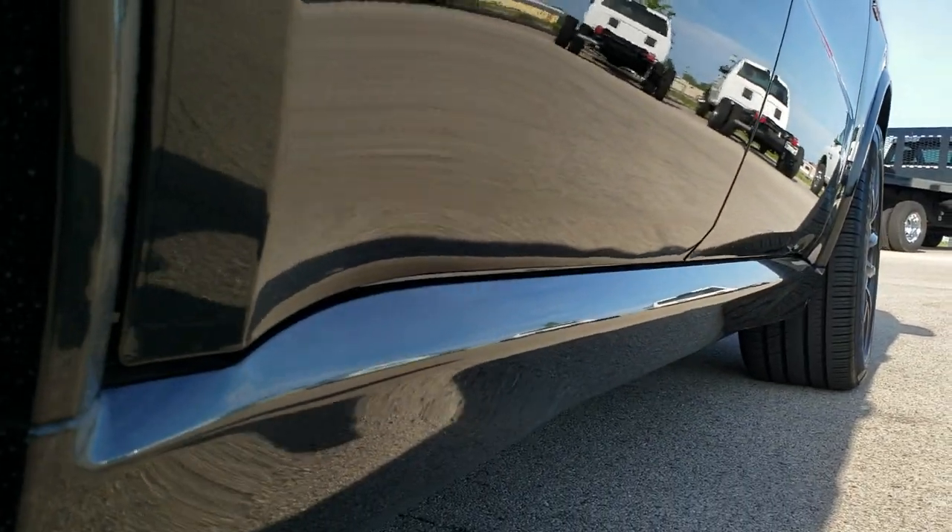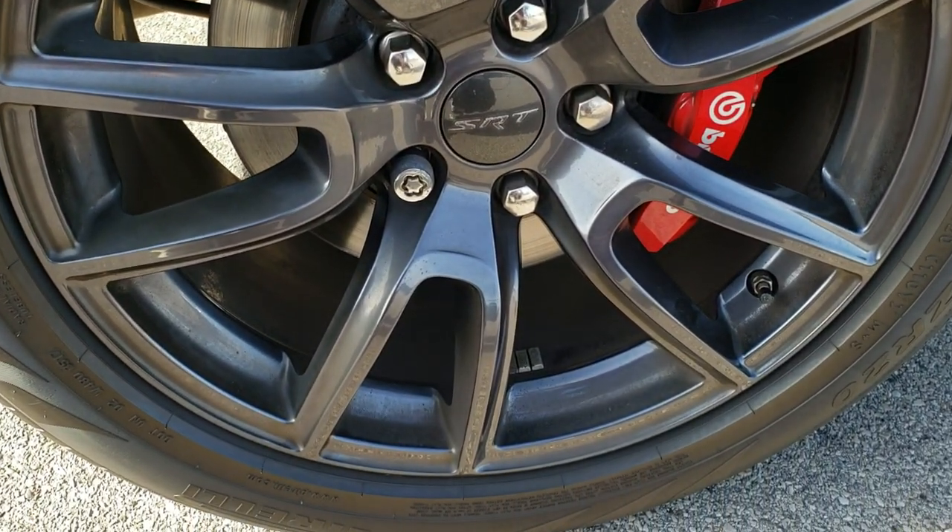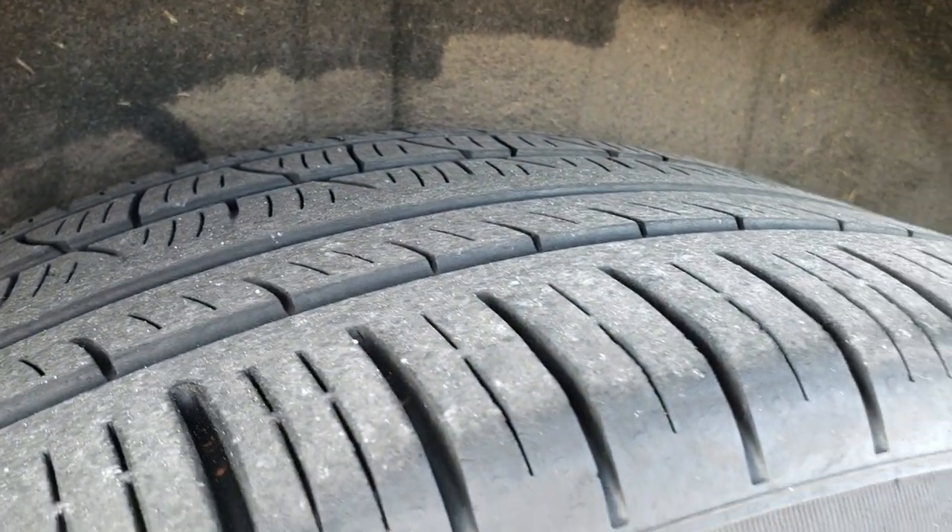Didn't see any dents or dings down that side. Back rim is in nice condition as well, Brembo brakes in the back, and the back tires have just as much tread as the front tires.